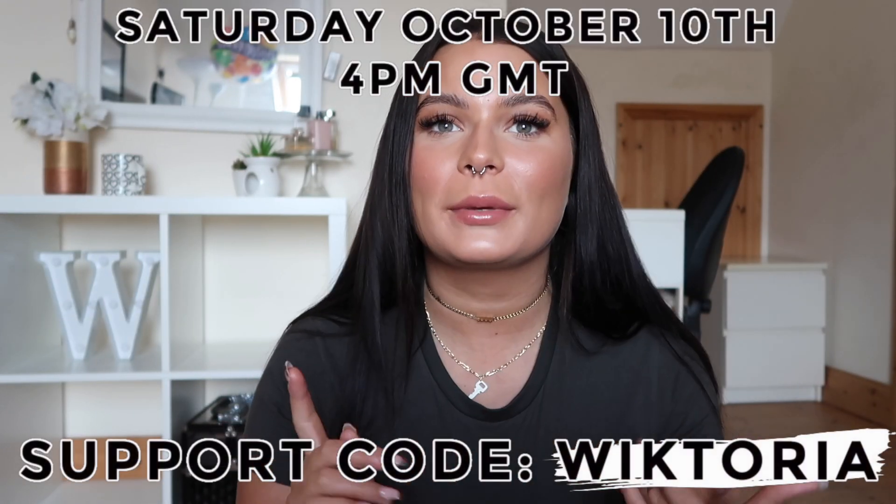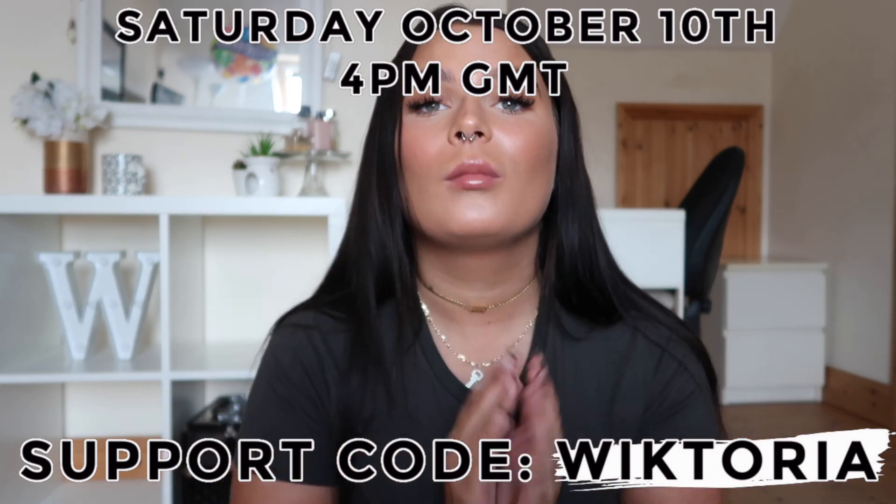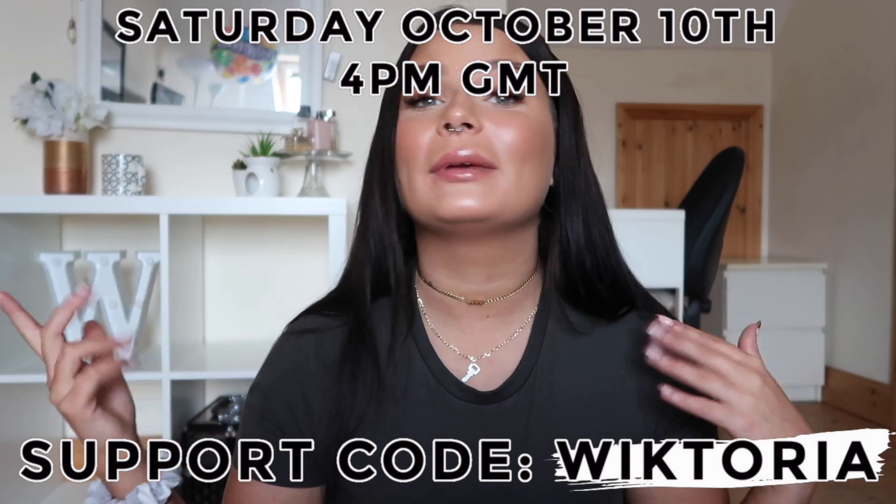Hi guys and welcome back to my channel. I come to you with yet another amazing Alphalete haul. The pieces are so incredible and I'm obsessed. The launch is at 4pm GMT, Saturday the 10th of October. My code is WIKTORIA and it will be here at the bottom of the screen — if you use it, thanks so much, it honestly helps me out so much with the company.